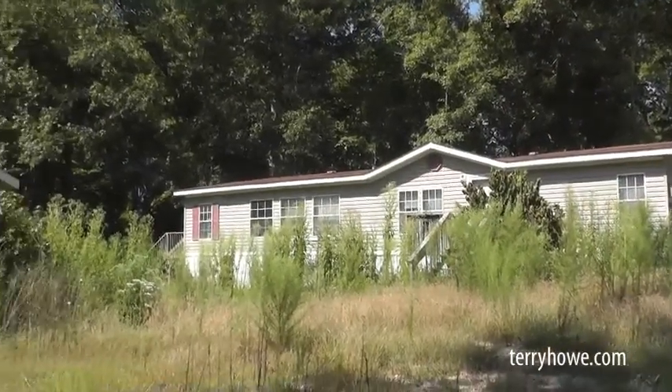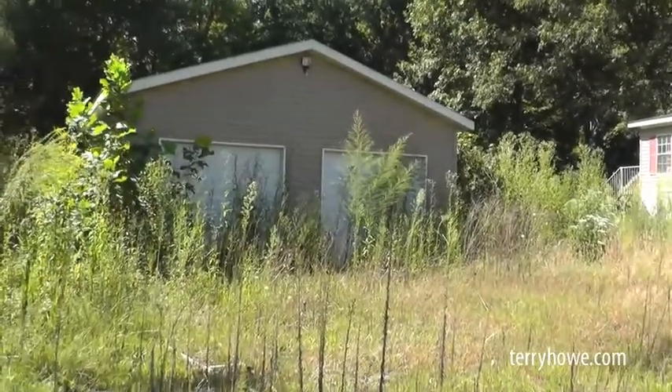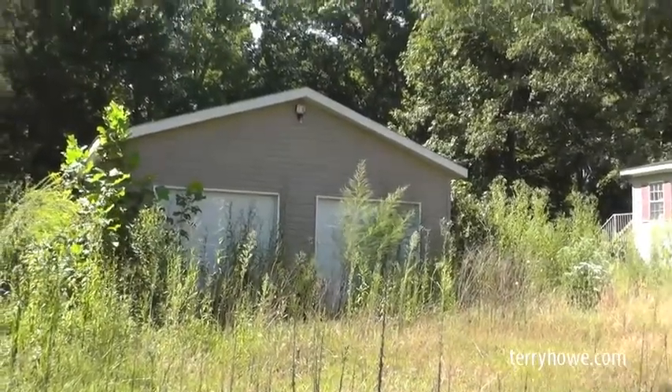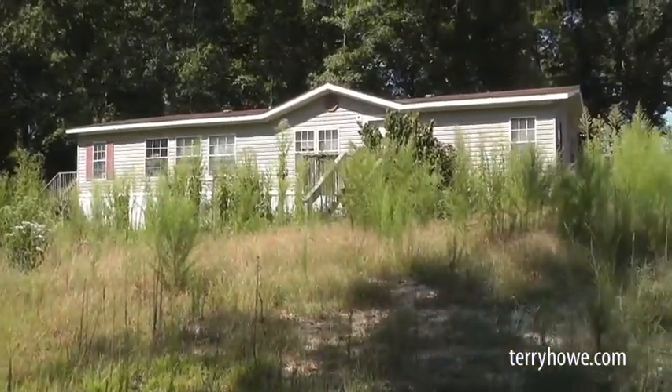As I said, before we go in, we'll just take a quick look out here. This is a two-car garage — it's grown up with vegetation, but that's a really nice garage, as you'll find in a minute. It's insulated and all. Pretty nice house overall.